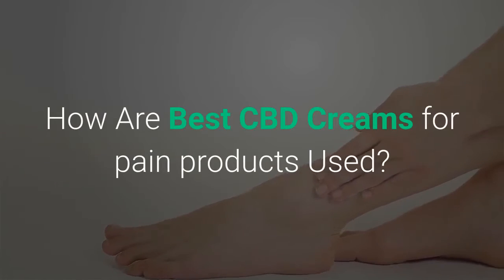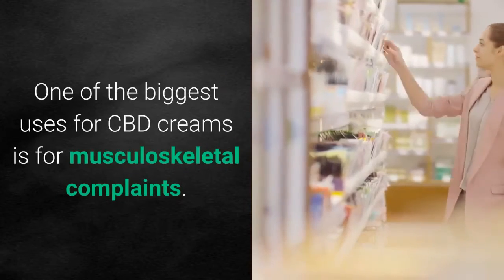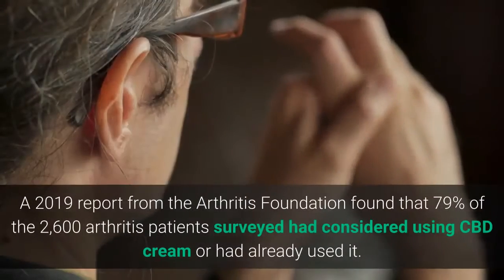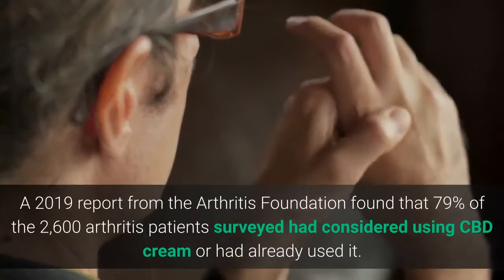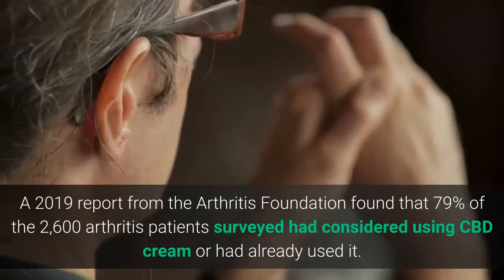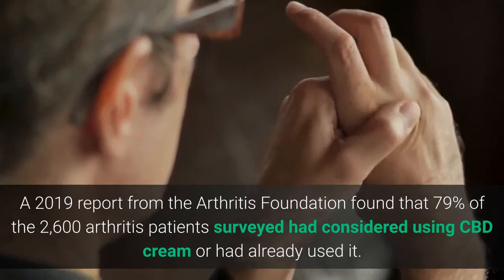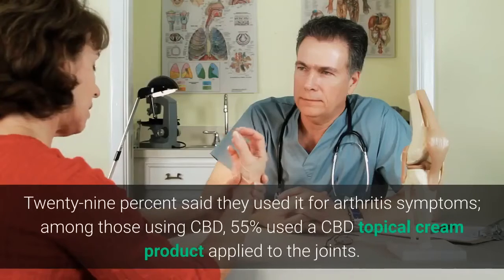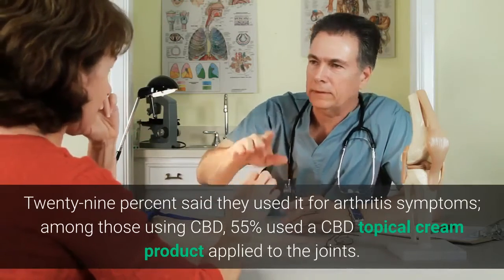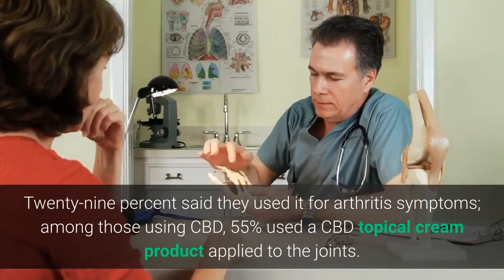How are the best CBD creams for pain products used? Well, one of the biggest uses for CBD cream is for musculoskeletal complaints. A 2019 report from the Arthritis Foundation found that 79% of the 2,600 arthritis patients surveyed had considered using CBD cream or they're already using it. 29% said they used it for arthritis symptoms. Among those using CBD, 55% used a CBD topical cream product applied to the joints.